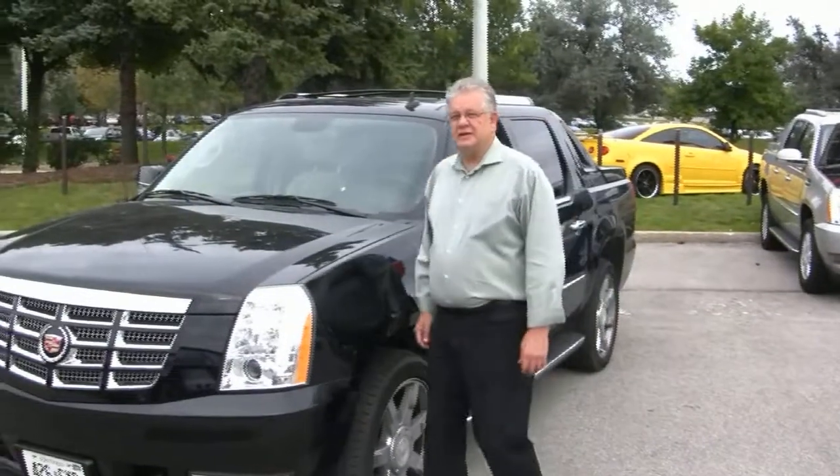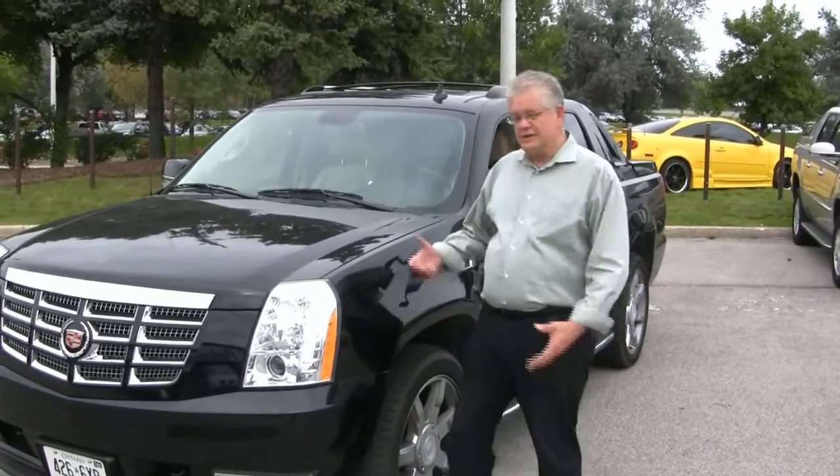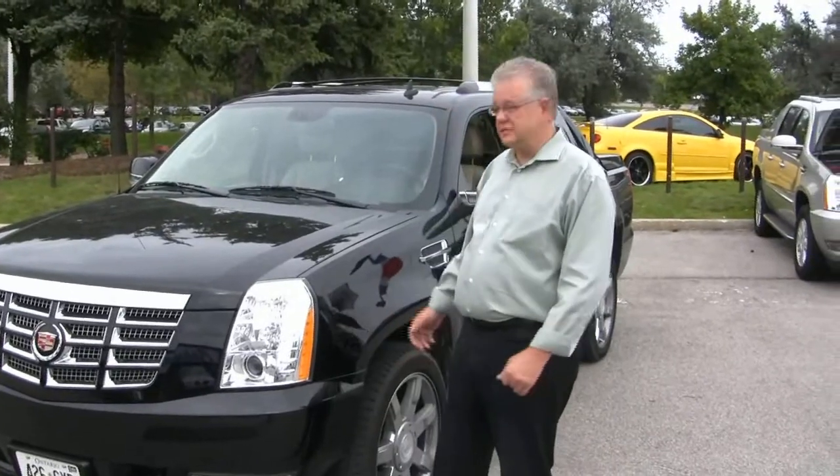Hey folks, me again, Tom Drysdale, down here at Addison Metal Mills in Mississauga. I just want to show you some of these awesome vehicles that we have.